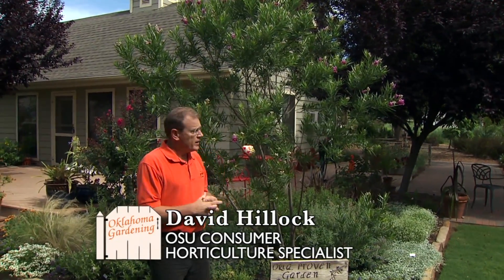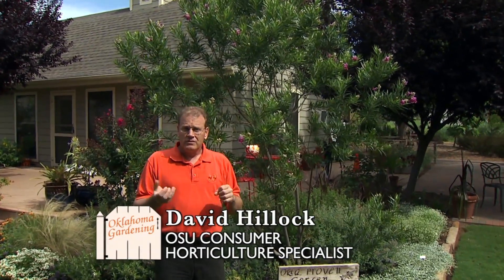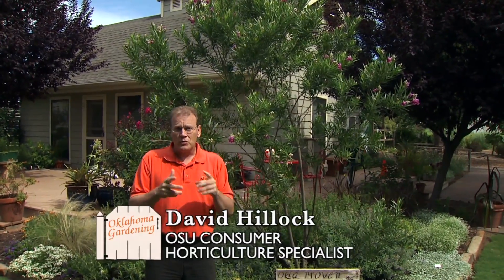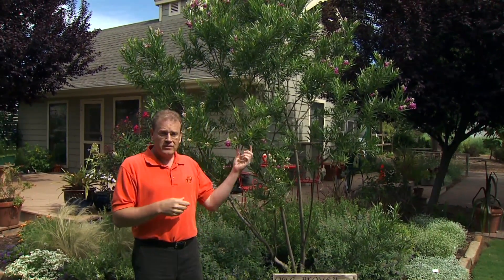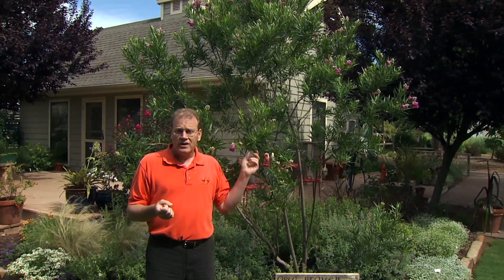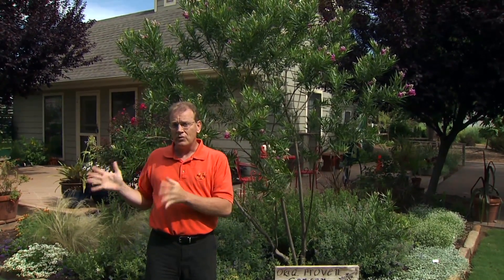A proven tree for this year is the desert willow, Chilopsis linearis. The common name gives you an idea of what it looks like and where it grows. 'Desert' indicates that it likes dry, well-drained soils. Its native range is from southern California west to Texas and south to Mexico, but it makes an excellent tree here — especially in western Oklahoma — and can grow throughout the rest of the state as long as you have well-drained soils.